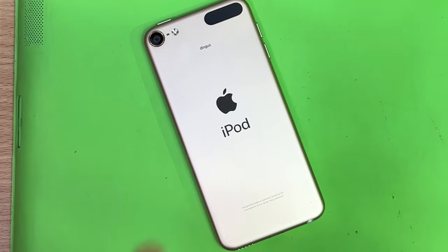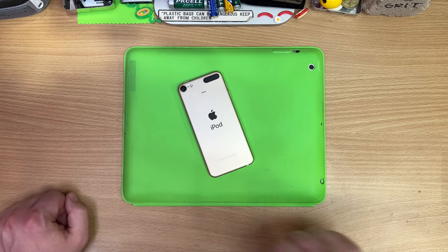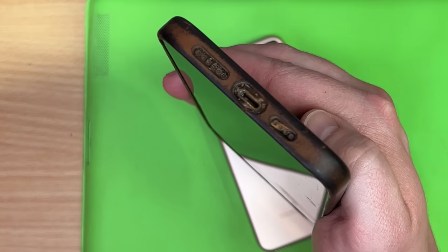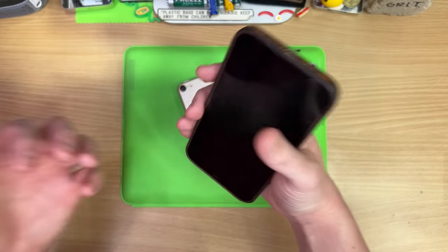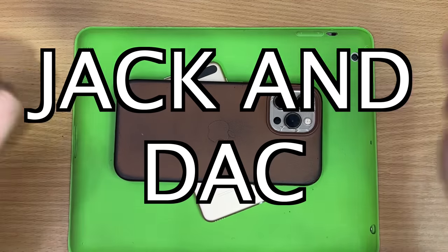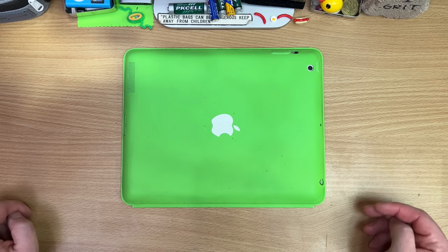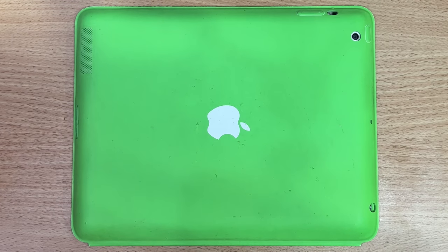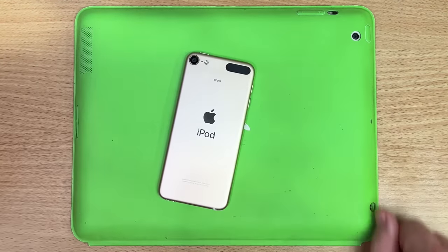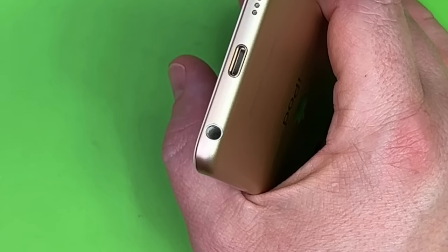The headphone jack isn't dead, it's just sleeping — it's such a cheap addition to anything. It's never far from a comeback, so Apple adding a headphone jack and quality digital audio converter would actually be an amazing feature outshining the competition. Anyway, let's talk about the iPod — never thought this thing would be a collectible so soon, and it's proof that the headphone jack can fit almost anywhere.